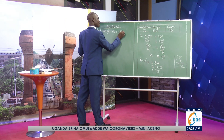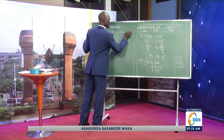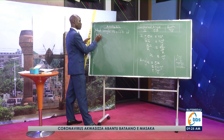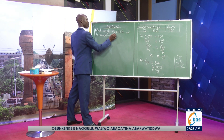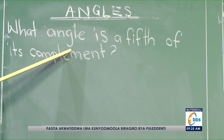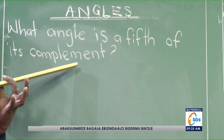Let's get started. What angle is a fifth of its complement?